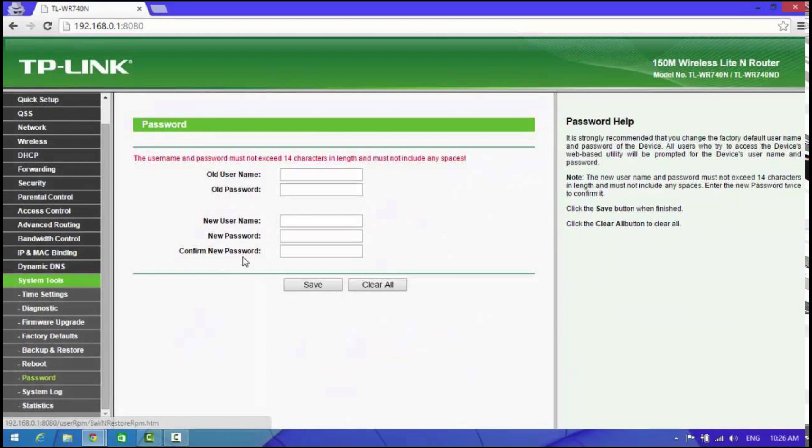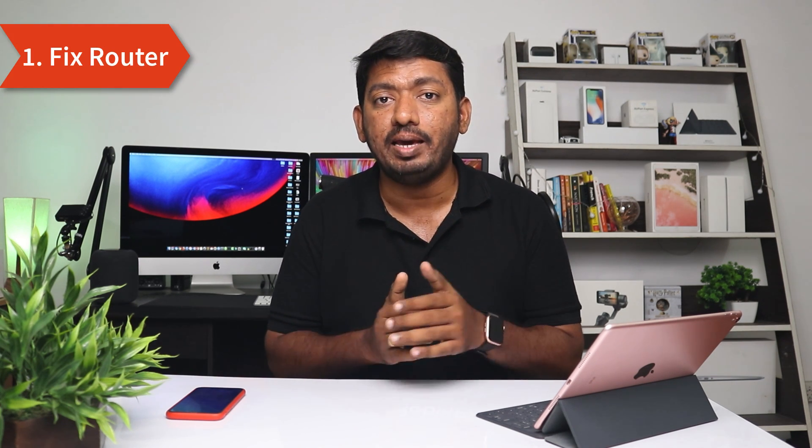The next important step is to immediately log back into the router page with the same login details and go to System Tools or System Settings — depending on your router. Change the username and password, or if your router doesn't allow changing the username, simply change the password to something stronger with a minimum of 12 characters so hackers cannot guess it and infect your router again. This clears the infection and secures all other devices on your network.